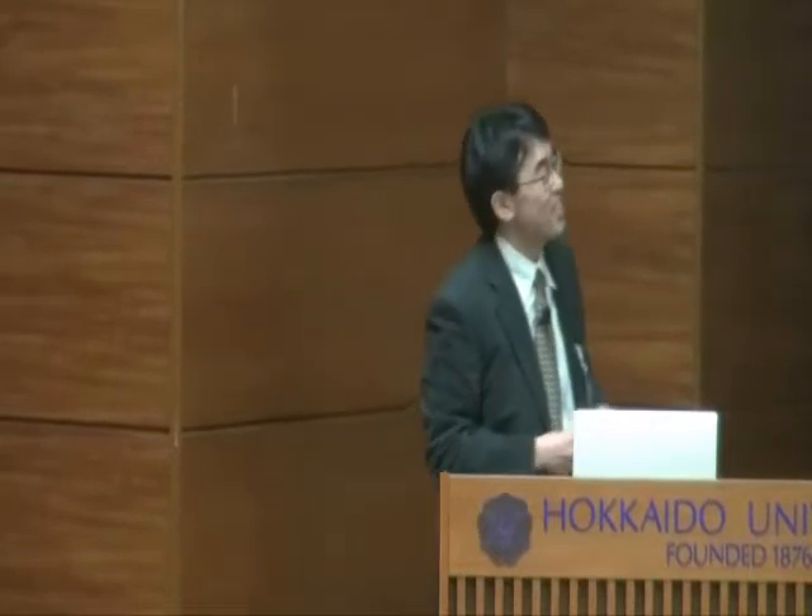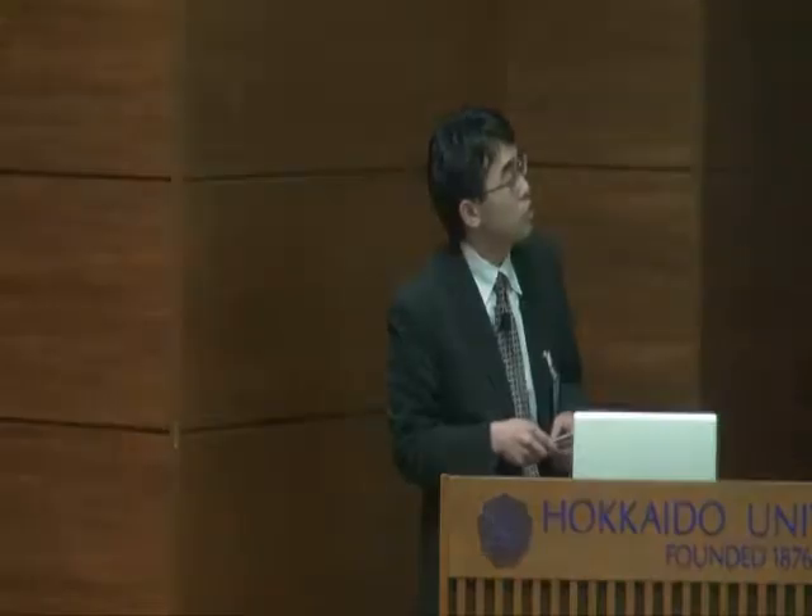I would like to begin by thanking the organizing committee, especially Professor Miyagura, who gave me the opportunity to talk about chemistry in the GCOE International Symposium. This afternoon, I would like to talk about our recent topic on asymmetric cyanation catalyzed by a lutetium combined system.